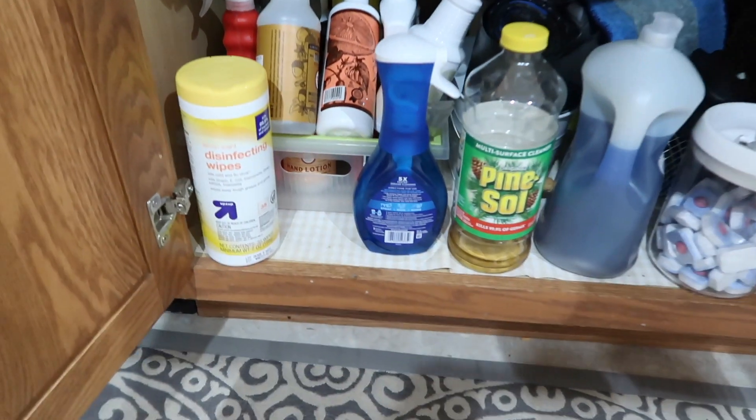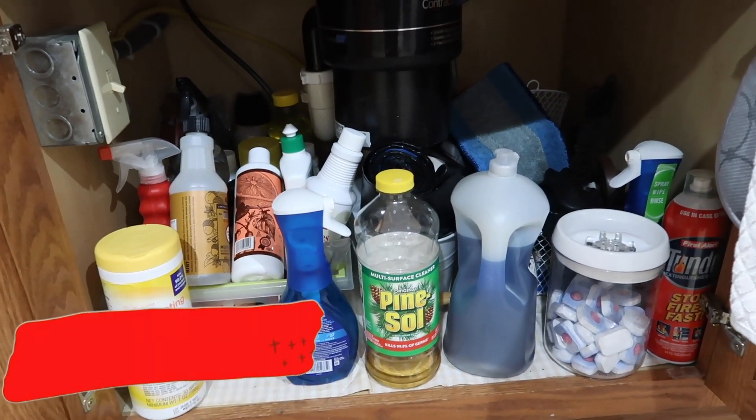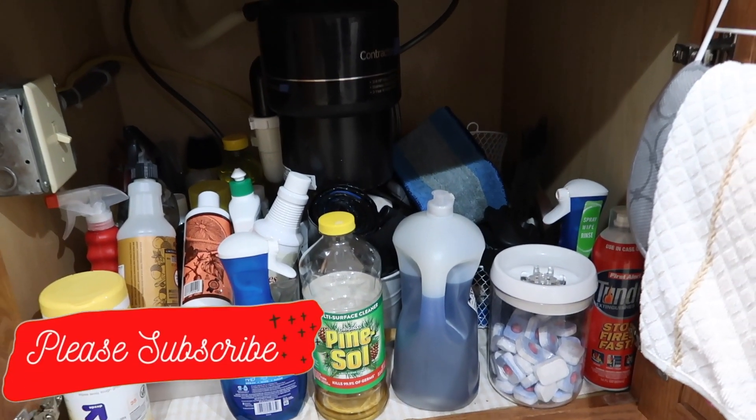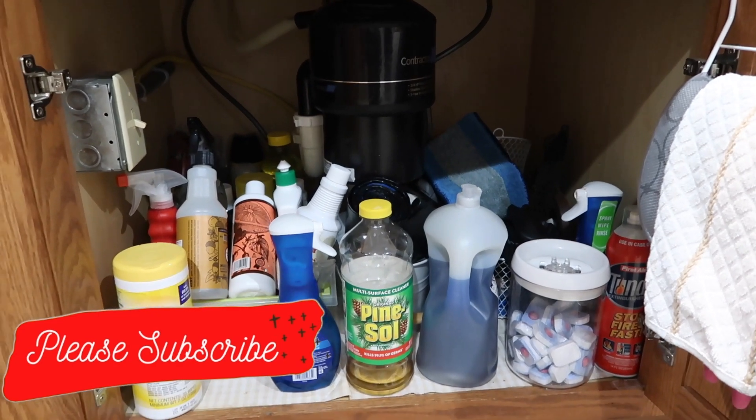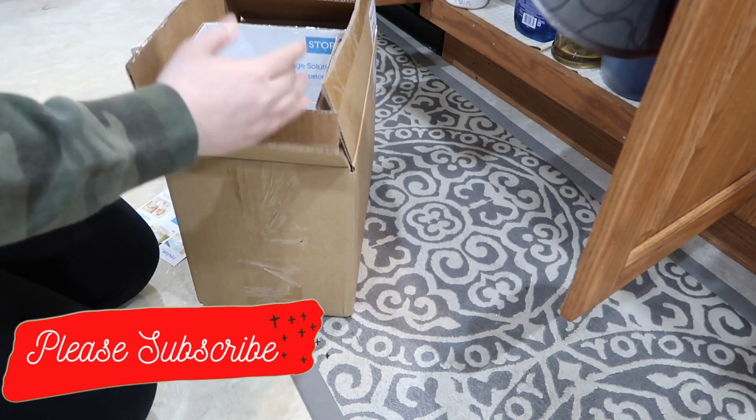Hey guys, welcome back to another video, or welcome if you're new! Today we are doing some extreme decluttering and organizing underneath my kitchen sink and also the spice cabinet in my kitchen. These projects were super fun to do.